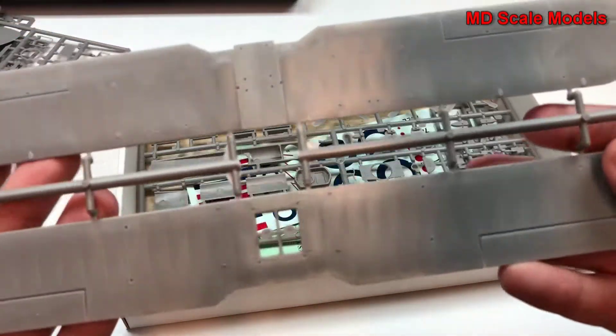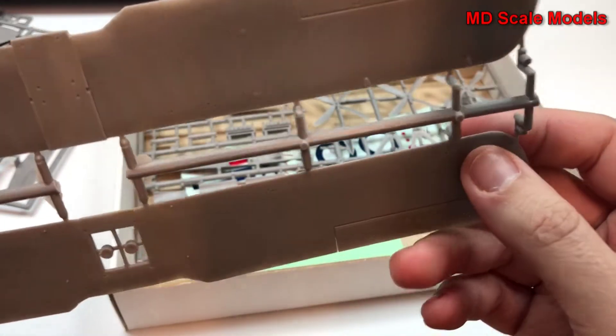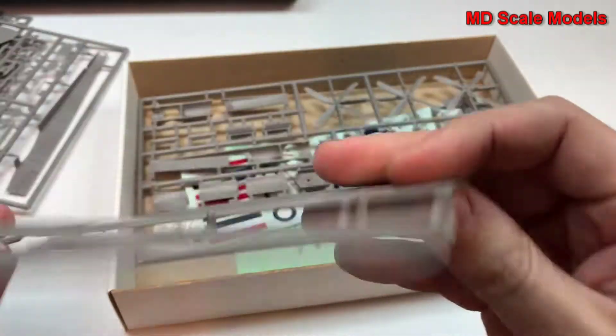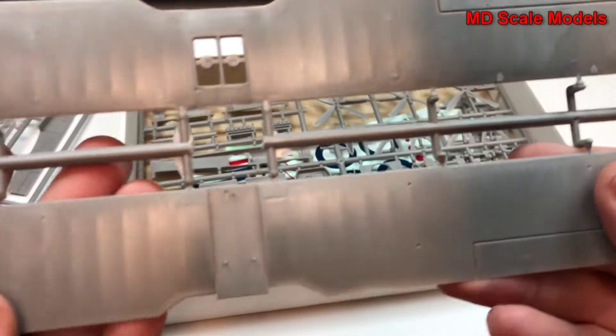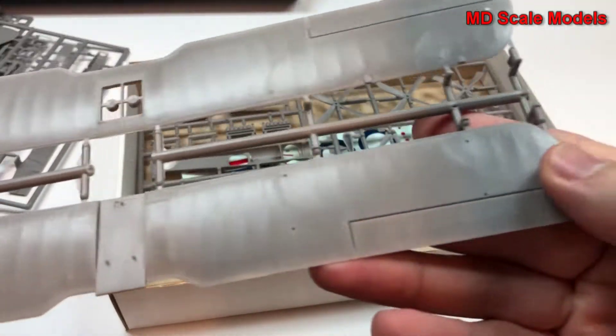Here we have our two wings. These are quite long and are well moulded. I don't see much in the way of mould lines or flashing on any of the actual parts, although we do see a little bit on the sprues, but that's really irrelevant.